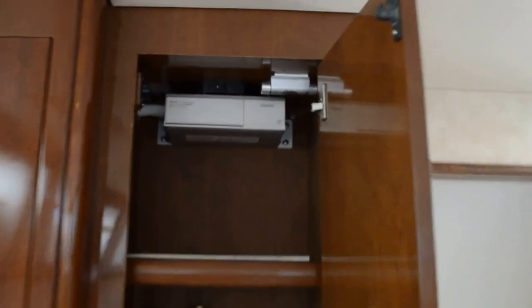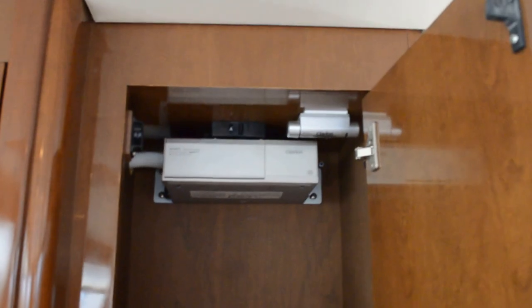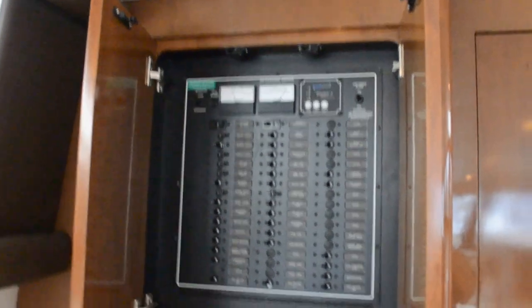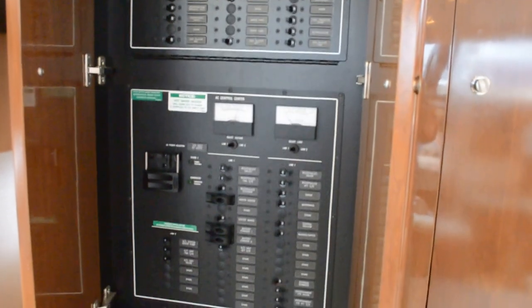On the starboard aft bulkhead there's lots of cabinetry for your storage. Looks like we have a sound system up here — it's a six-disc changer. This panel here has your electrical control panel: 12-volt on top, 110 on the bottom. Very easy — everything is labeled.